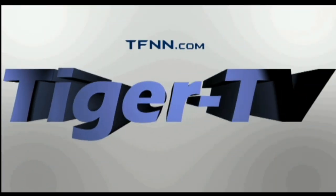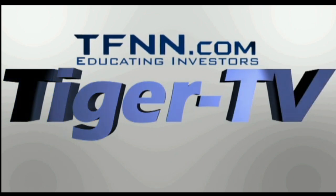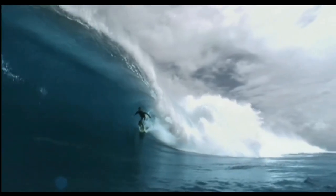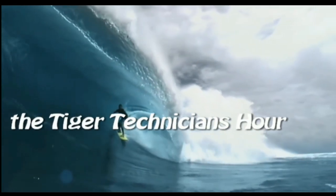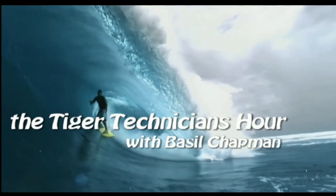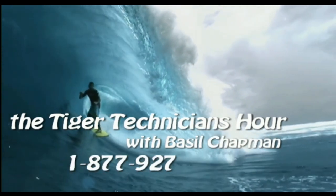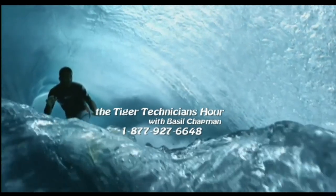The following is a presentation of TFNN, The Tiger Technician Hour, with your host Basil Chapman. Now, Basil Chapman.